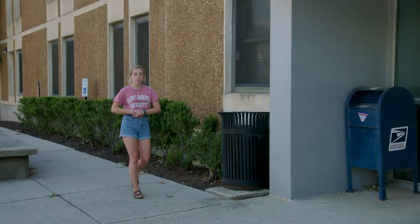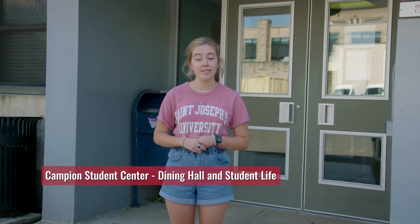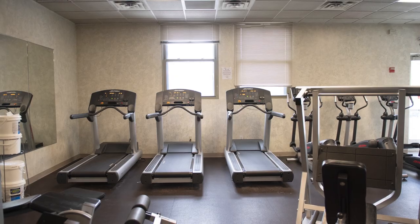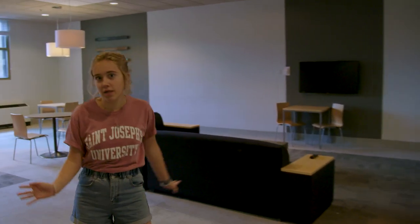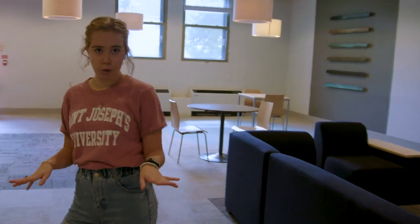This is Sorin residence hall. It's another one of the suite style dorms on the Philadelphia side of campus. It's right next to Campion, which is where the dining hall is, and really close to the Perch, which is a cool hangout spot. Each suite has about 14 people in it. Just like Lafarge, Sorin has a really nice gym on the main floor as well as a really big common room. It's a great place to hang out with your suite mates and do homework — there's TV, couch, all that kind of stuff. You can maybe meet some fellow Hawks, or maybe even your hawk mate.